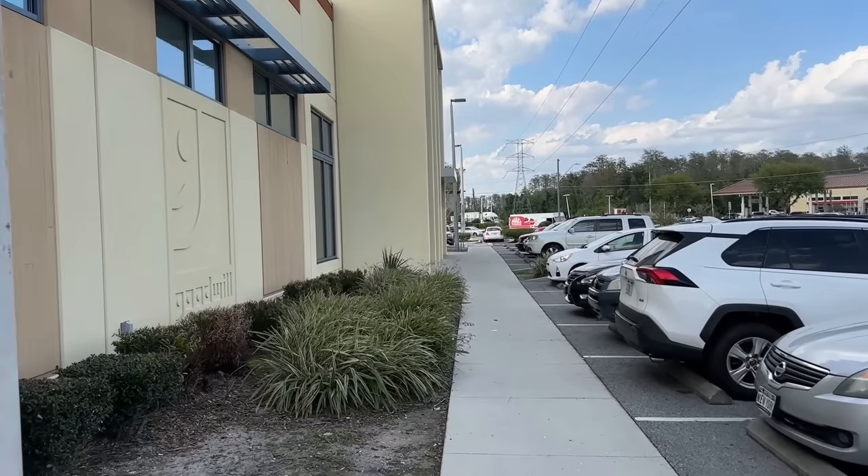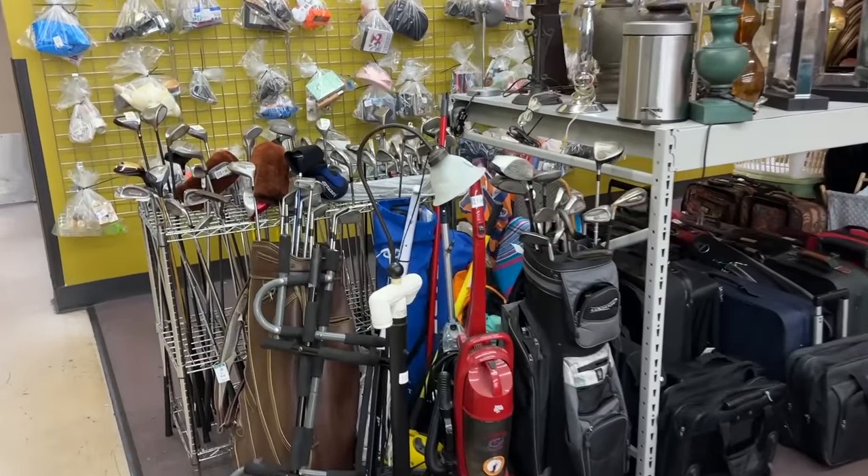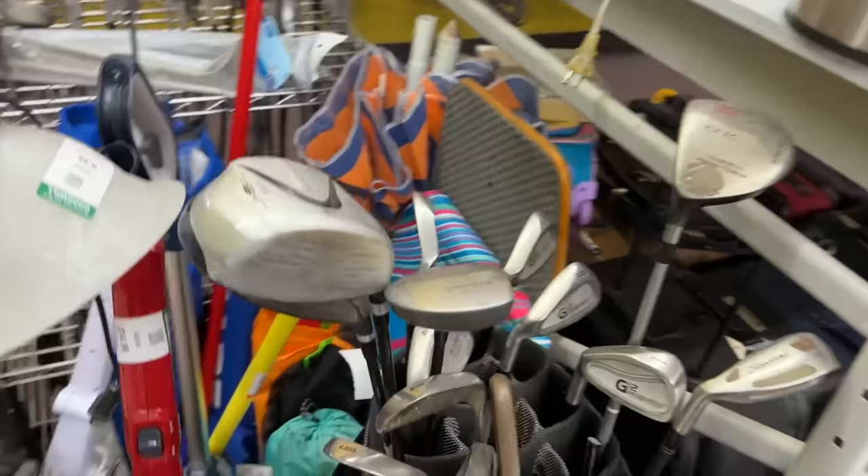No golf clubs at the first Goodwill. Let's see if this one's got anything worth picking up. Looks way more loaded than the last time we were in here.